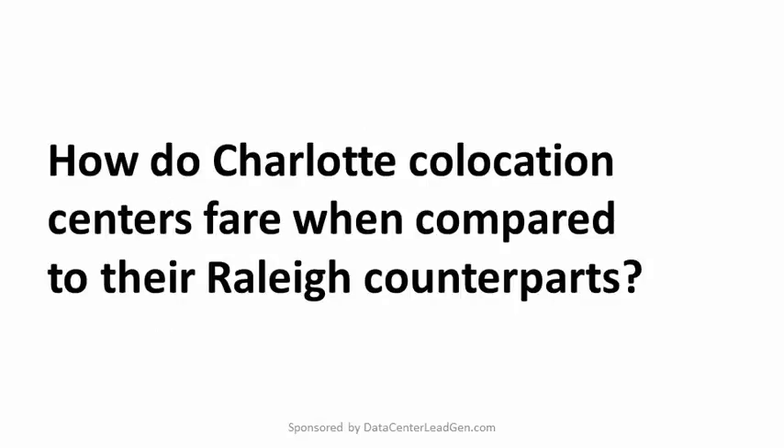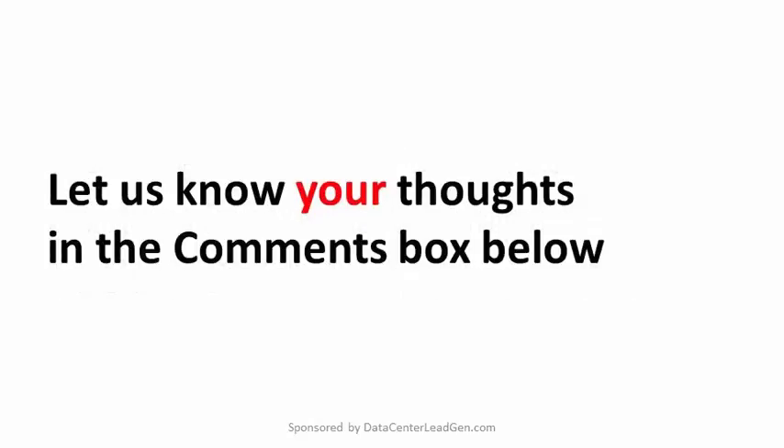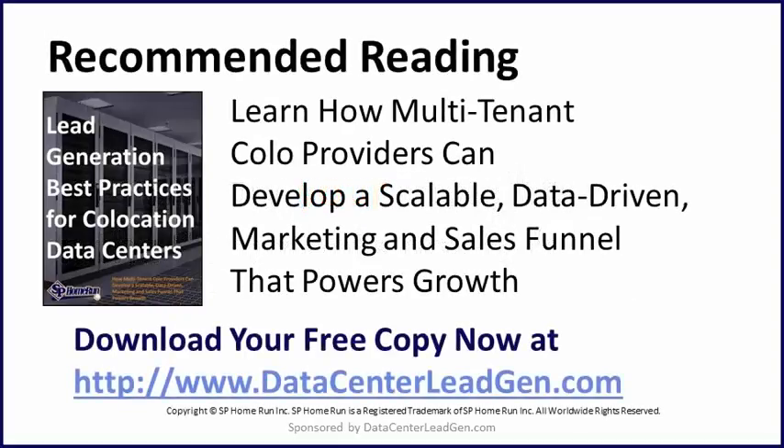How do Charlotte colocation centers fare when compared to their Raleigh counterparts? Let us know your thoughts in the comments box below. And if you need to grow your Charlotte colocation client list and revenue, be sure to download your free copy of Lead Generation Best Practices for Co-location Data Centers, available at datacenterleadgen.com.